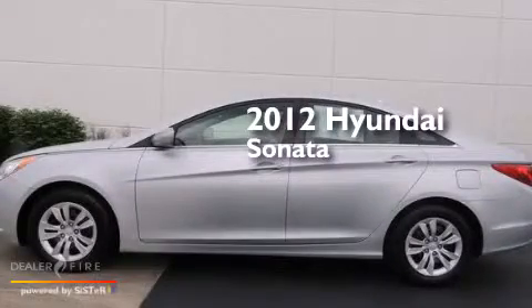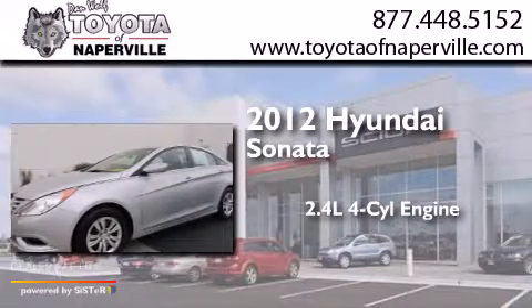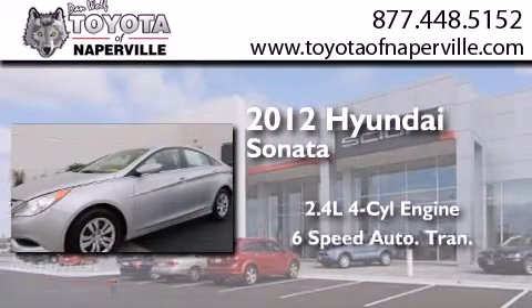This is a 2012 Hyundai Sonata. It features a 2.4-liter, four-cylinder engine and a six-speed automatic transmission.